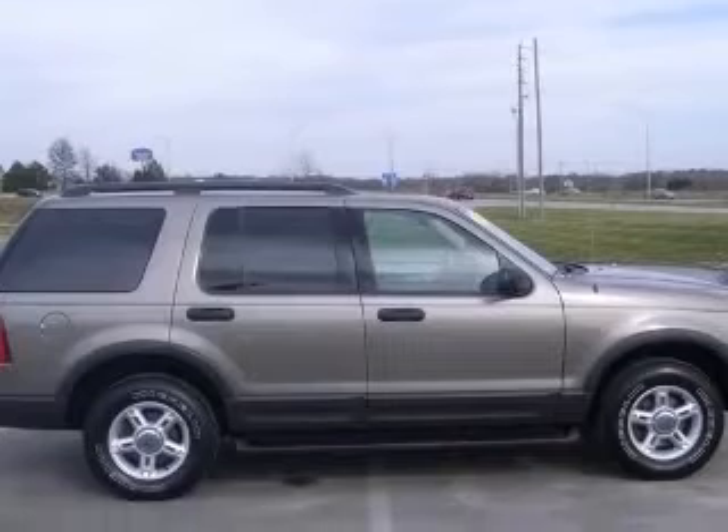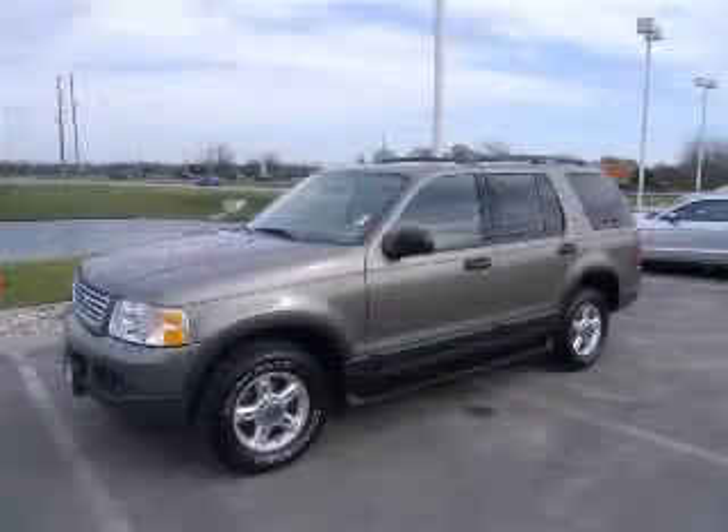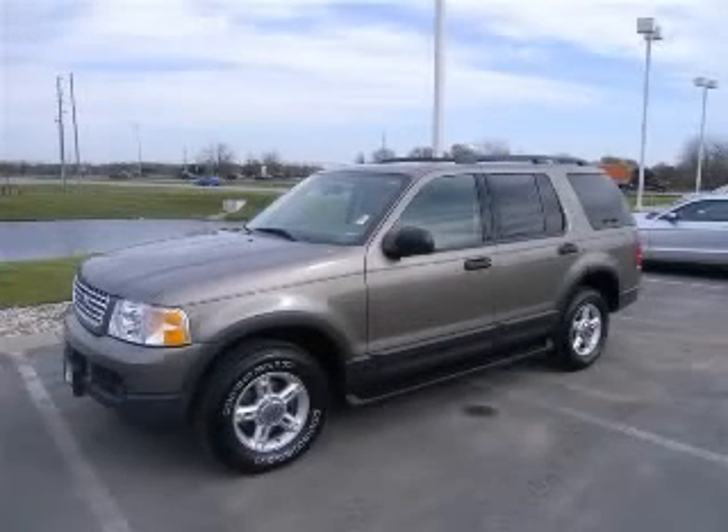Chrome grille, clock, in-radio, compass. Contact our internet sales staff today to schedule an appointment.